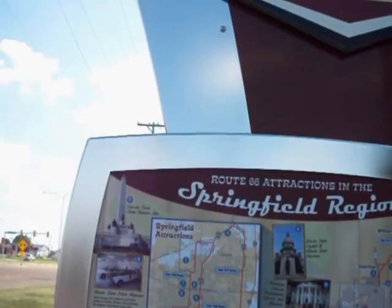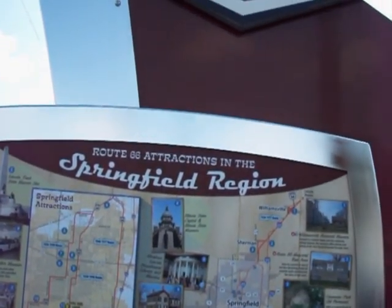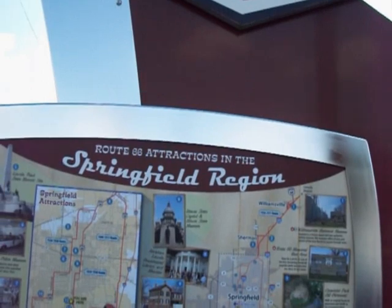Number five, Lincoln Tomb State Historic Site. Number six, Illinois State Capitol and Illinois State Museum.